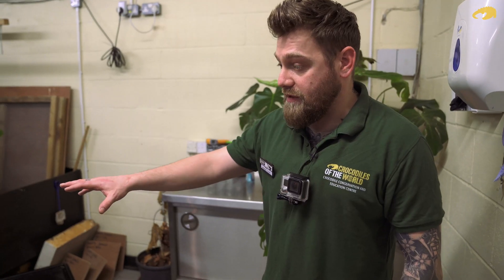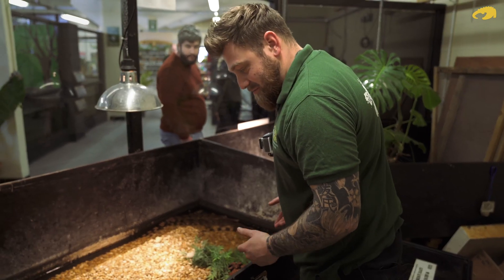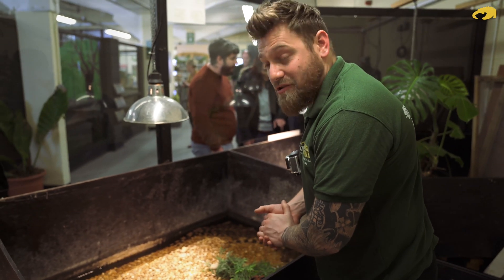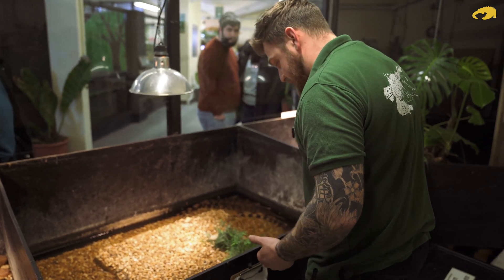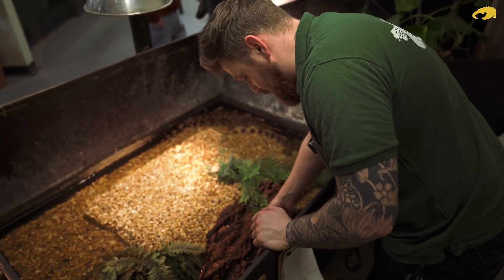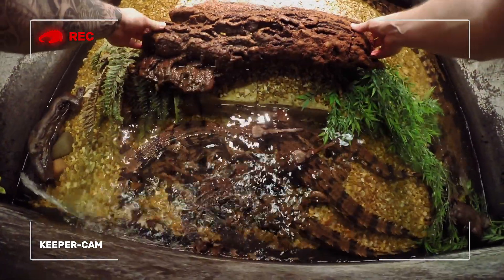We're going to do around about two or three of the group today, as they've all been done at different times. As far as Tomistoma go, they're quite a laid-back species of croc, so we're not going to be too worried, particularly at the size that they're at. We'll try to make this as quick and as stress-free as possible for the animal.